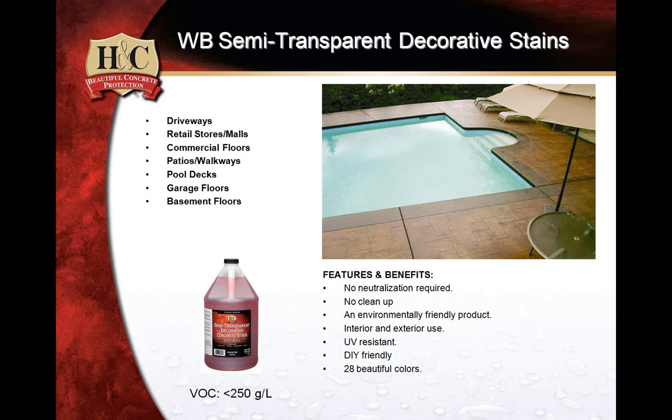If water takes longer than one minute to penetrate any substrate, that substrate needs to be mechanically prepped and addressed. For your basic applications, the water-based semi-transparent stain is a true income stream revenue-driving application. A really easy thing to do is get a couple of sample kits, get samples made, and while doing any other home improvement work, lay a few samples out and see if people ask about them — you'll get a lot of response for this particular product.